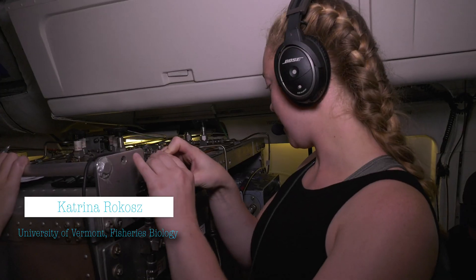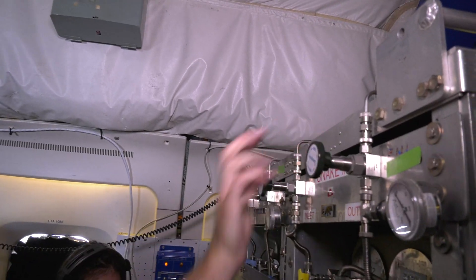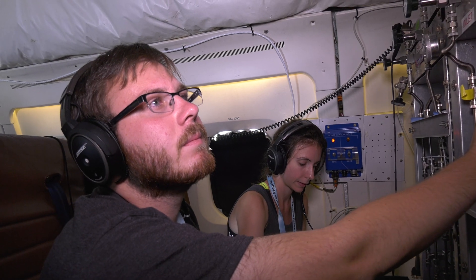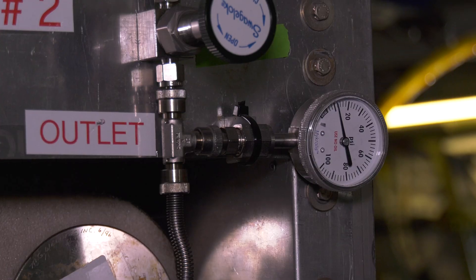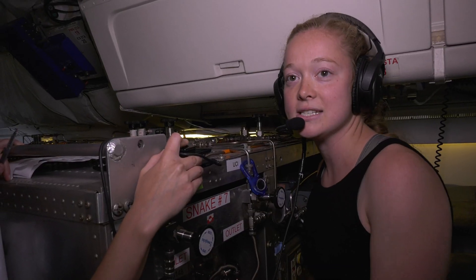When we want to take the sample, we close the outlet and open the can that we're taking the sample into, and we watch the pump drop down to just above zero. Once the pressure goes up to 35, we close the can and open the outlet again, and then we'll later test it in the lab.